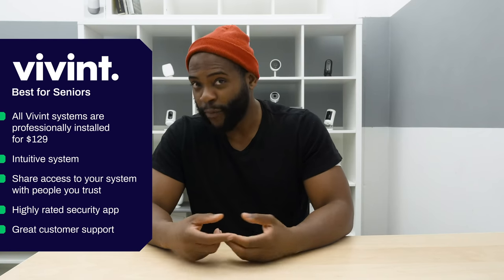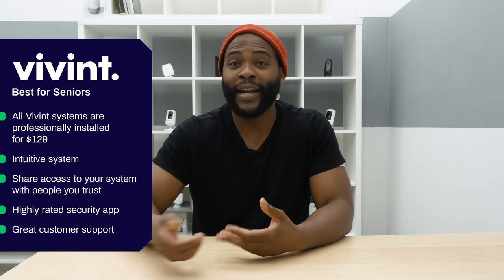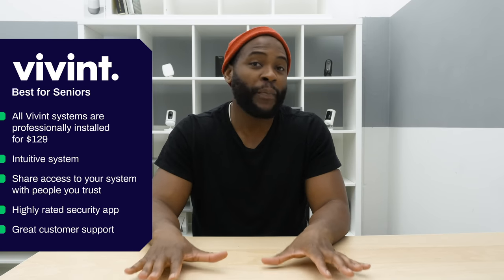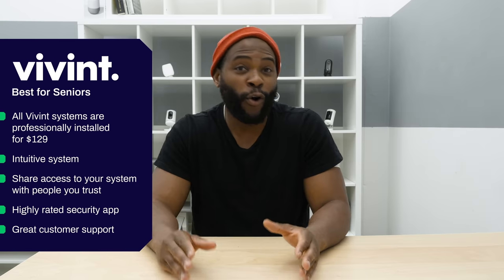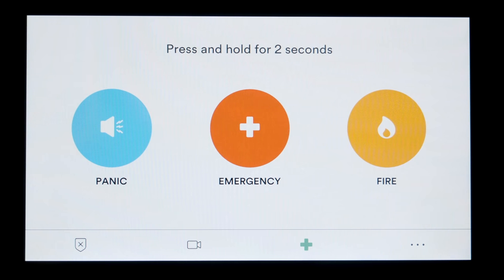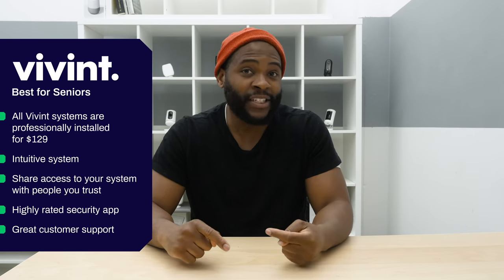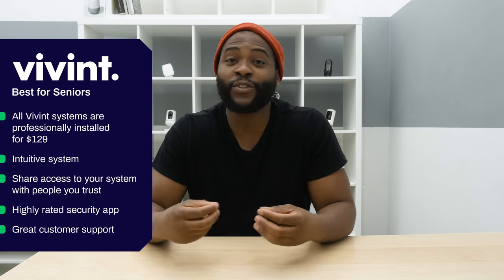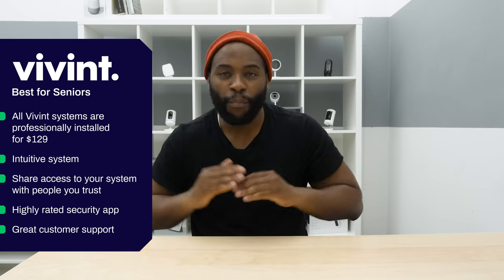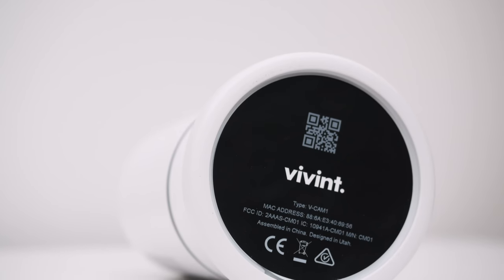You can give access to all the Vivint systems to people you trust. If you are a senior who'd like someone to make sure everything is taken care of, you can give access to someone else. Or if you have a senior in your life, you can make sure everything is locked when they go to bed and that the lights are on when they're not there. There's a lot one can do with the Vivint system — it's convenient, it just works. When it comes to best home security system for seniors, we're definitely going with Vivint.